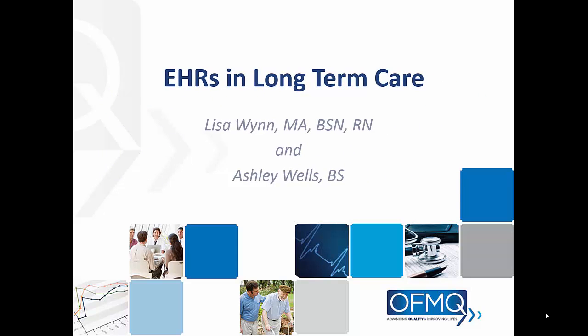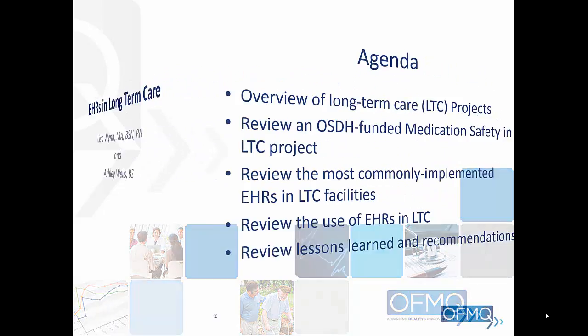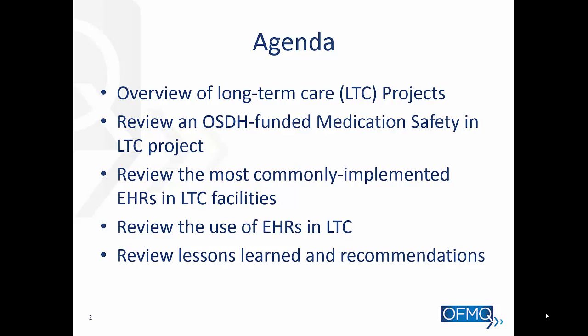Welcome to our presentation on the use of EHRs in long-term care. I'm Lisa Nguyen and Ashley Wells is here with me. Today we're going to have a brief overview of what we're doing with long-term care here in Oklahoma, some of the projects we're working on. We'll look particularly at one funded by the Oklahoma State Department of Health on medication safety in long-term care environments. In that project we've looked at nursing homes using EHRs, and we want to share what we're seeing as the most commonly implemented EHRs, how they're using those EHRs, and some lessons learned and recommendations.